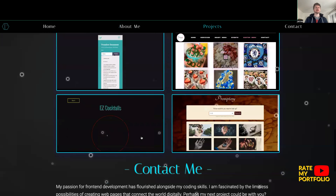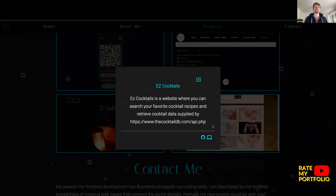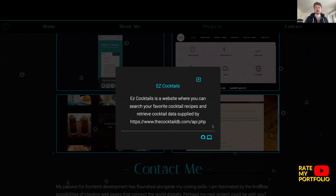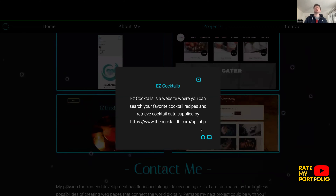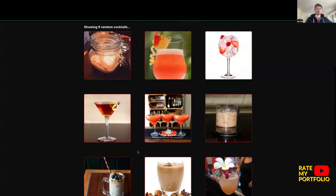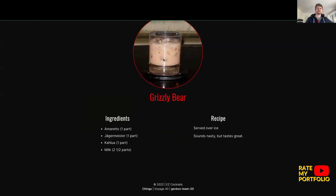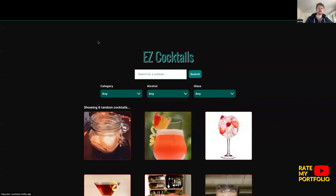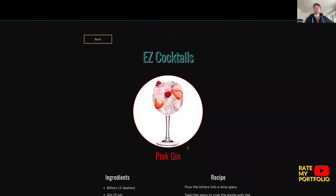Let's go down to Easy Cocktails. Easy Cocktails is a website where you can search for your favorite cocktail recipes and retrieve cocktail data. I'm assuming you've used an API here. Clicking in, we've got a search for a cocktail. Let's try 'Grizzly Bear' — that's cool, it gives you the ingredients. This is like a go-to for getting your ingredients for making a cocktail. It's nice and quick. Really impressed with this.